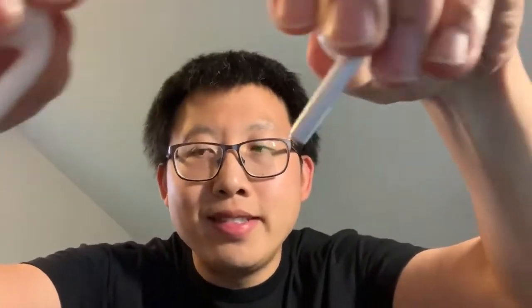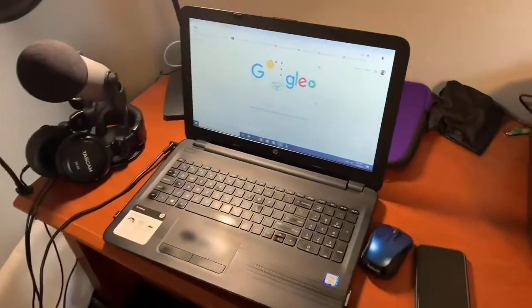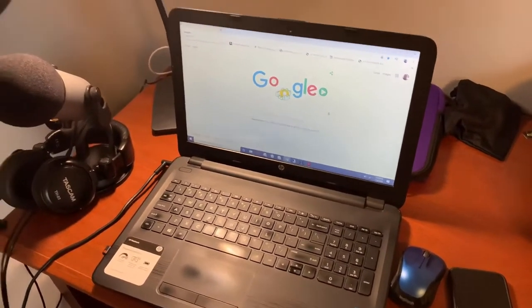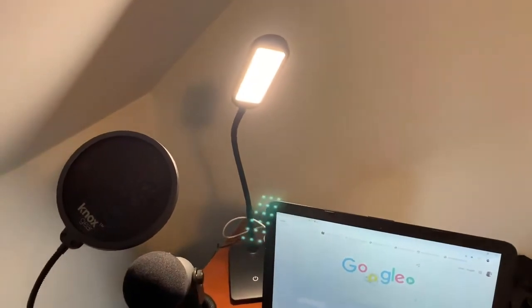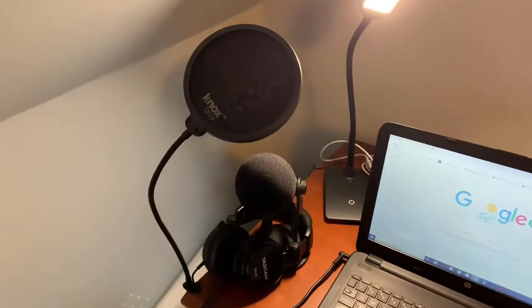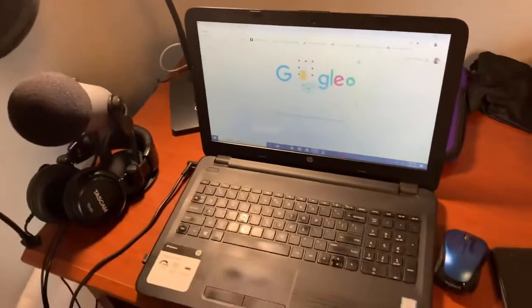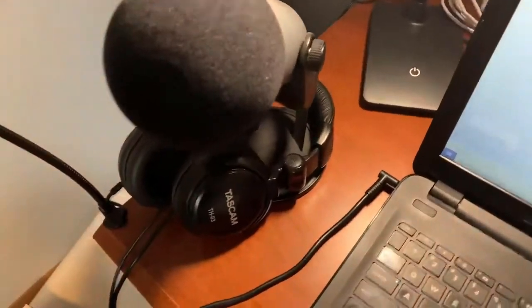I also use AirPods, though right now I'm just using the microphone on my phone. Another thing I use is my HP laptop — nothing special. I have this ring light I got from Christmas Tree Shop, but you can get one from Amazon as well. I also have Knox gear, which is basically a pop filter for any videos I do with my laptop.